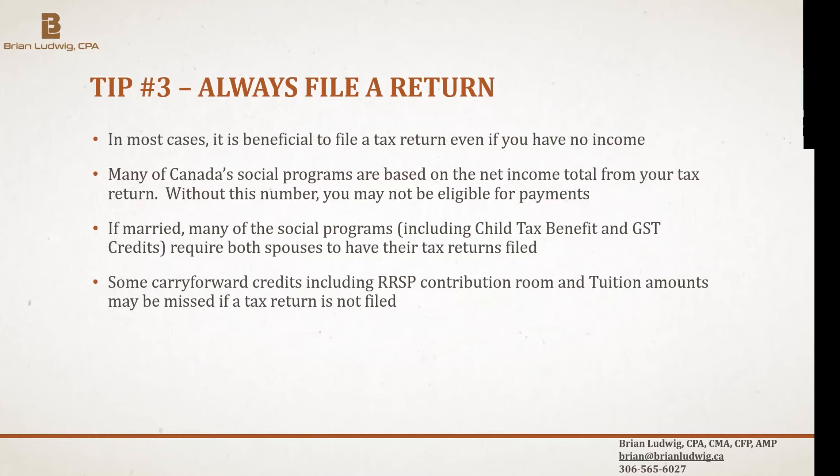If you're married, many family social benefits like the child tax benefit require both spouses to have filed, because they use combined net family income. They recalculate benefit amounts on July 1st, and we get calls on July 21st from people who didn't get their benefit — usually because the stay-at-home spouse didn't file. Both spouses need to file to qualify.